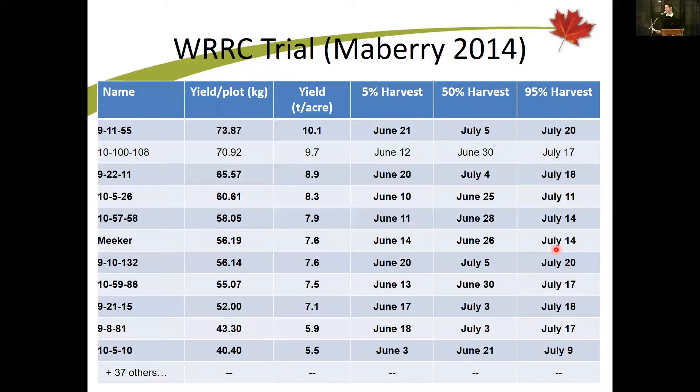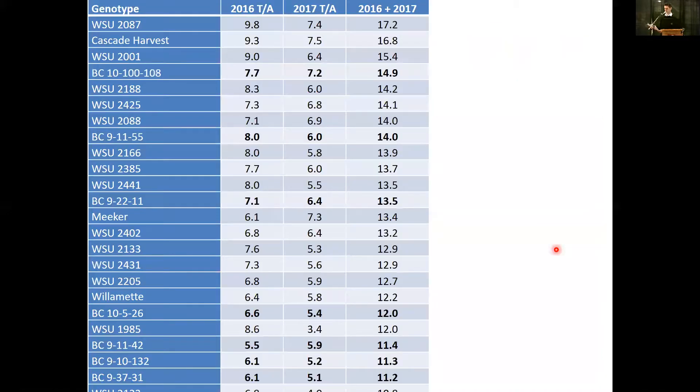Looking at the data from the 2014 trials — the second year of those trials was this year. In comparison to Meeker, a selection called BC10-100-108 at Wiley's Lake had impressive yield. The chart is ordered by yield with top yields at the top. In the first year, a lot of the selections looked really good compared to standards like Meeker, but once you got to the second year, that story began to change and some of the excitement about those initial selections was moderated.